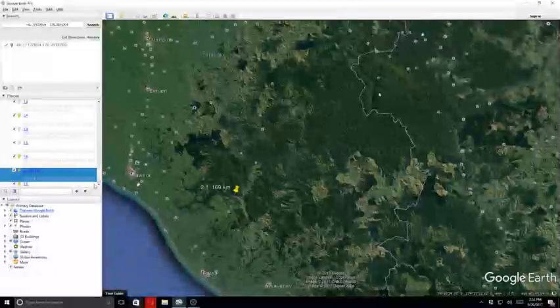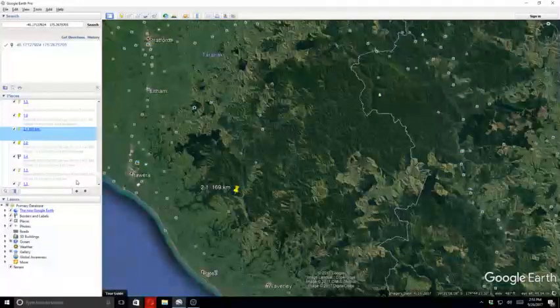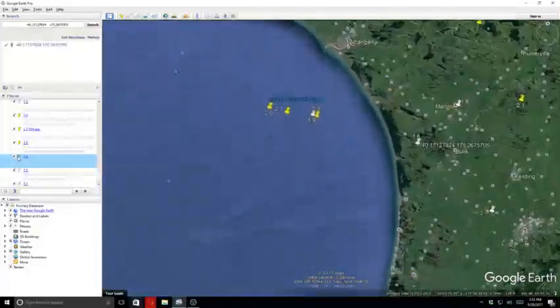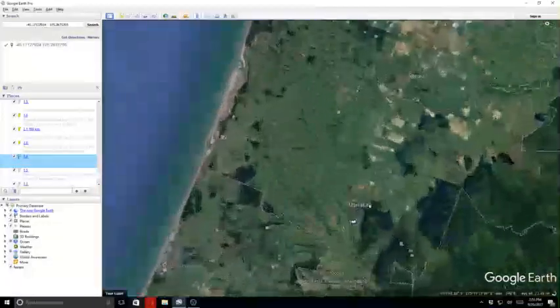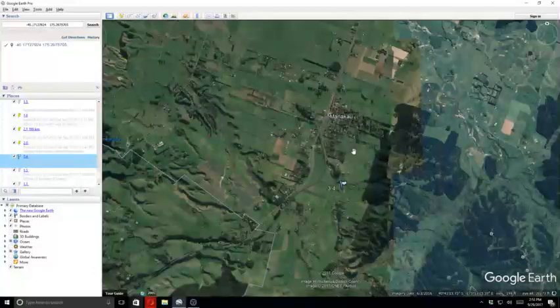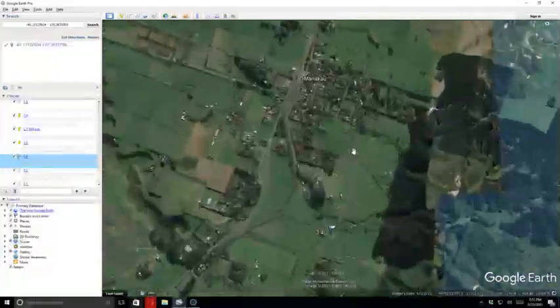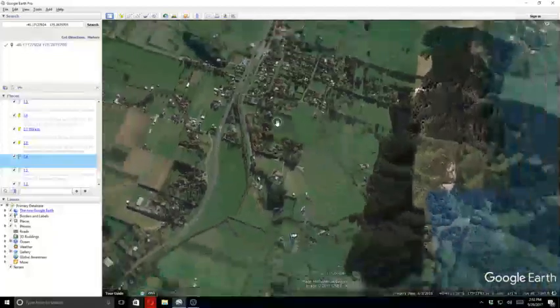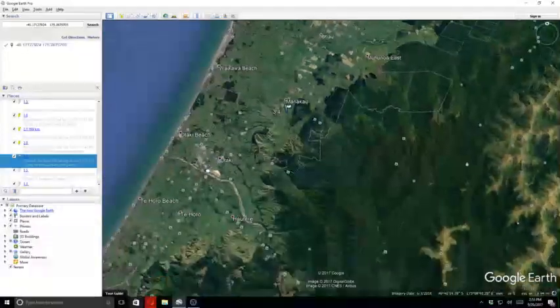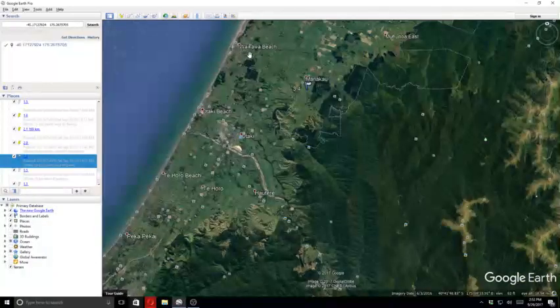We had a 2.0, followed by a 3.4. That 3.4 was near Manukau — if you can tell, there's a little town over here, that's Norotake Beach in Wakawa.